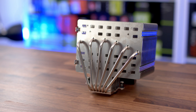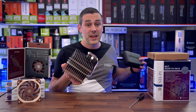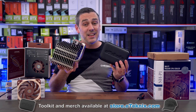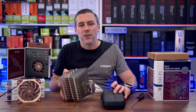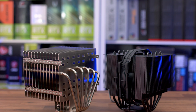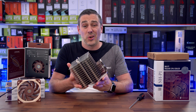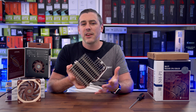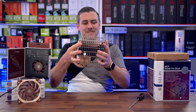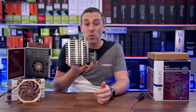Pictures don't really do the size of this cooler justice. Here it is next to the D15S so you can see exactly how it compares. The first thing you're going to notice is the sheer quality — it is like industrial grade. Any air cooler, even ones from Noctua with fins on, can easily be bent out of shape by accident. This one just can't. You'd be hard pressed to bend these out of shape without actually using tools.